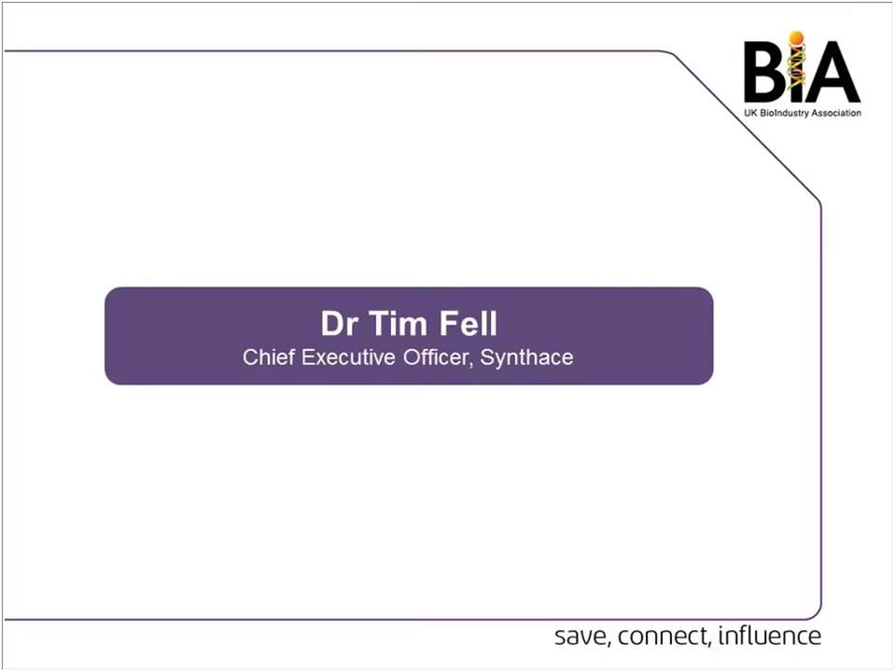Thank you very much Hannah and good morning to everybody. Before I go into the short presentation on Synthase, Hannah asked me just to say a few words about the BIA Synthetic Biology Advisory Committee. The BIA of course is a trade association for its members, working to promote a thriving UK bioscience sector. We have several committees as part of that which are made up of members of the BIA companies.